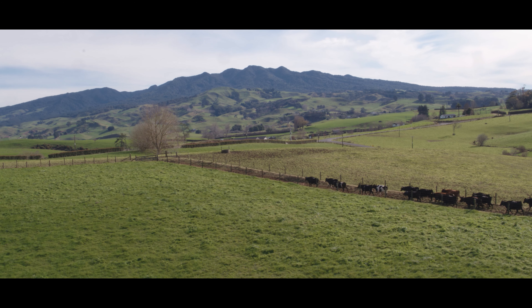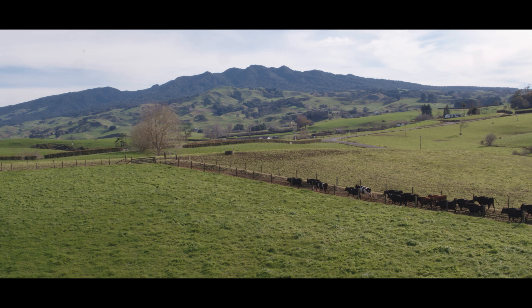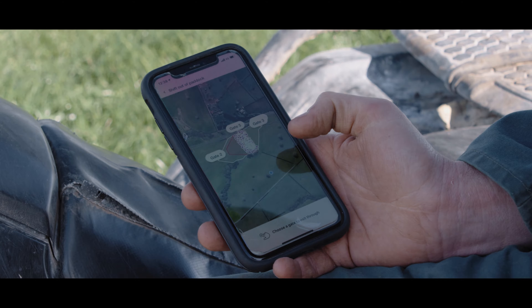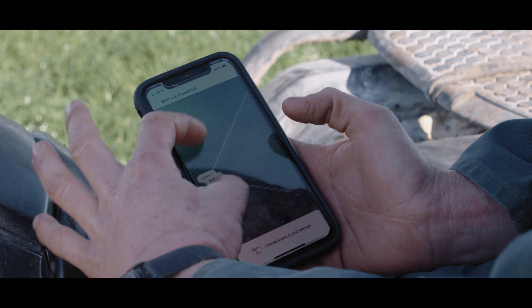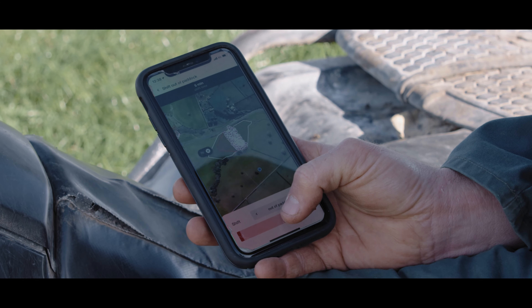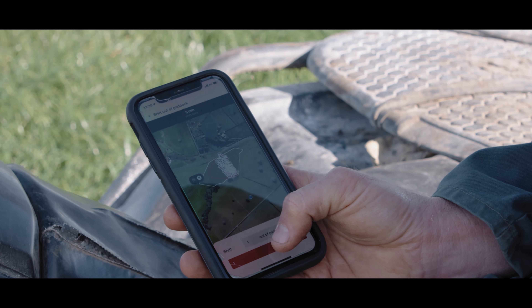I just have a click of a button — drop brake fence, shift out of paddock, select my gate, which will be gate one. And just easy as that, three seconds and they're out of here.